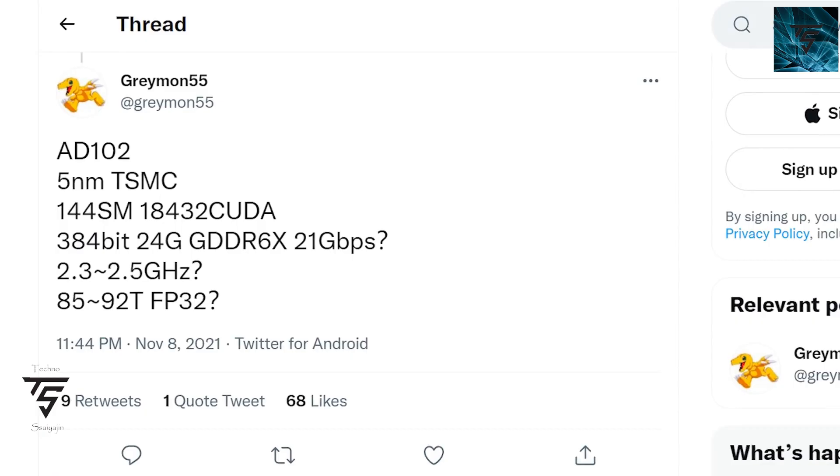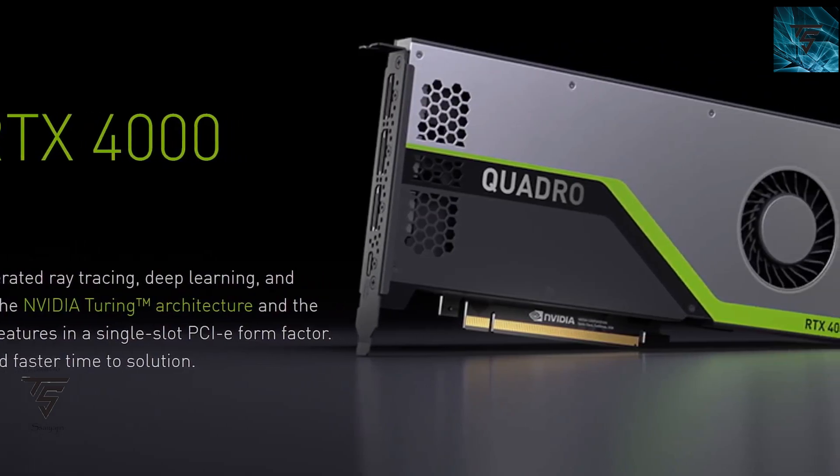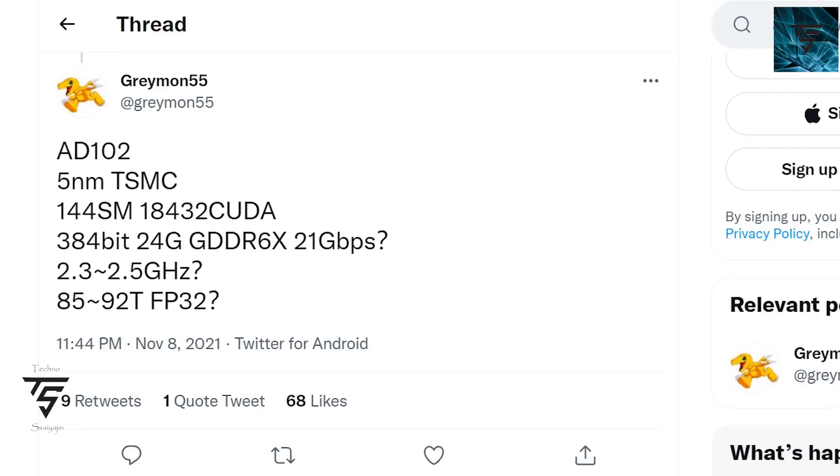Moving on, Kopite7kimi, a relevant leaker, has leaked that the AD102 by NVIDIA will have 5nm TSMC fabrication, 144 shader multiprocessors equating to 18,432 CUDA cores on a 384-bit bus, 24 GB GDDR6X memory at 21 Gbps, 2.3 to 2.5 GHz clock speeds, and 85 to 92 TFLOPs FP32 performance.